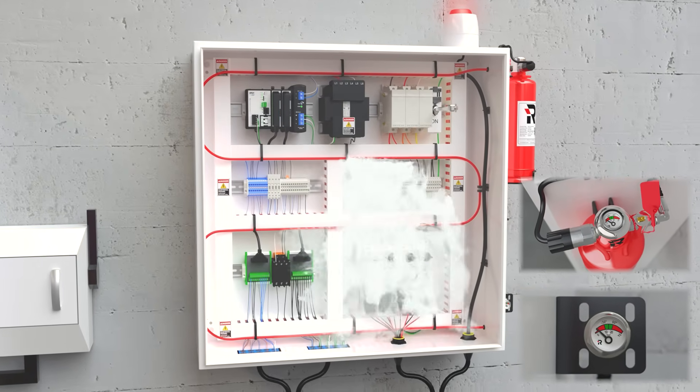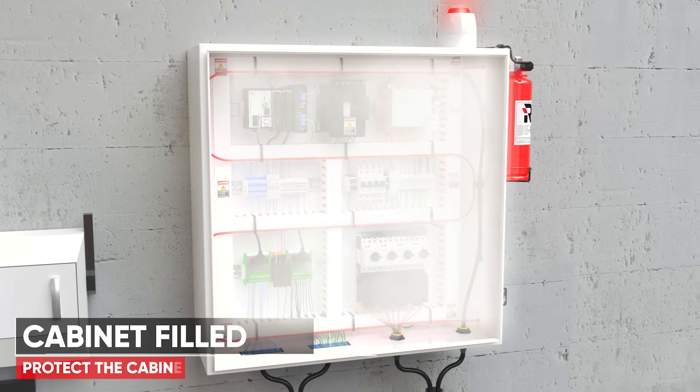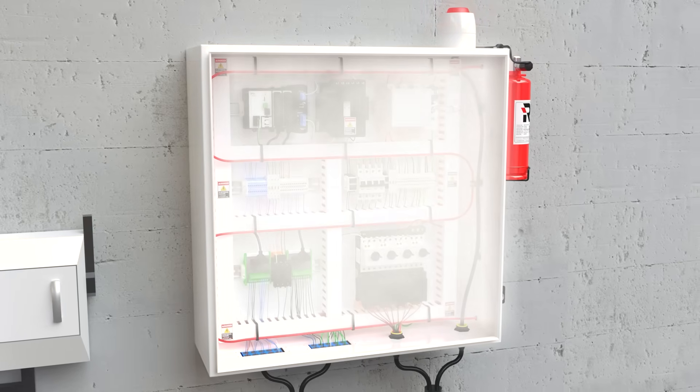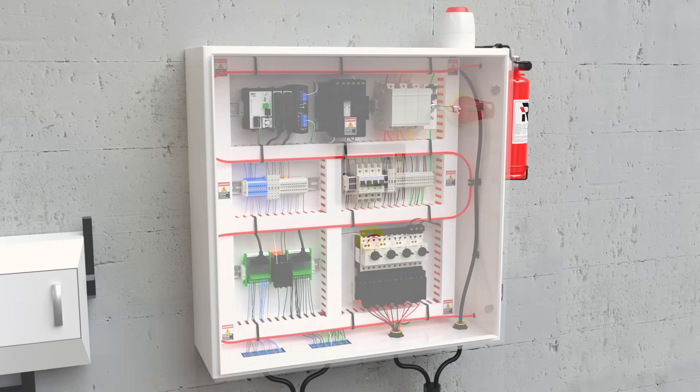Simple integration to your building alarm or management system is also very easy. REACTON's clean agent range consists of 3M Novec 1230 fire protection fluid and FM 200 waterless fire suppressant from Comores, all offering unrivaled performance with zero cleanup.